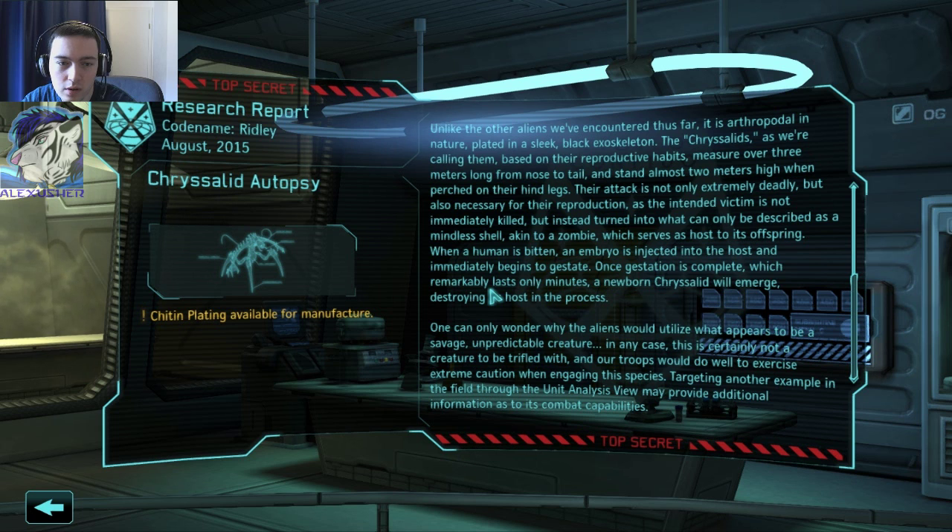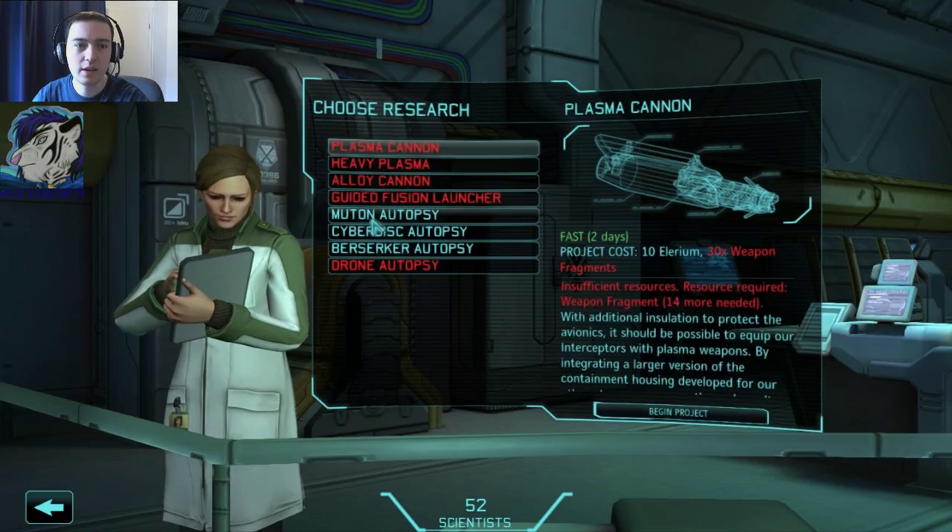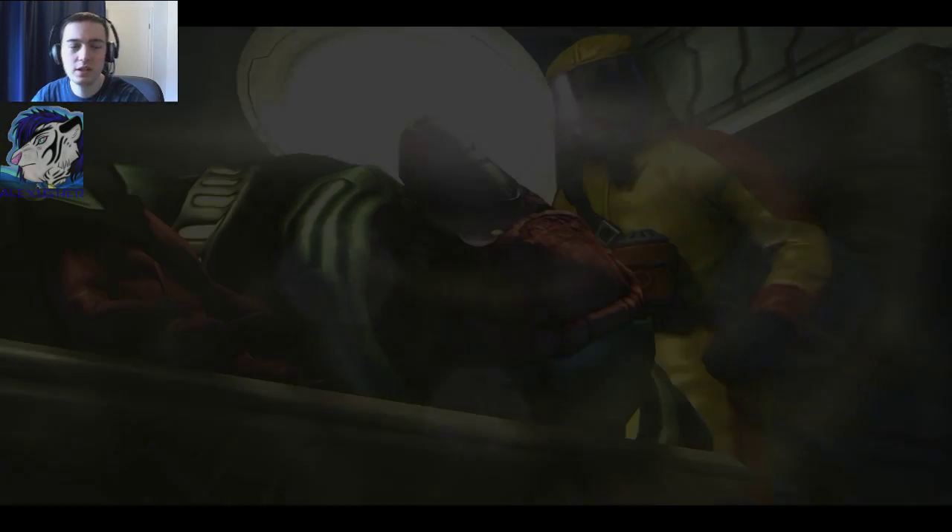When a human is bitten, an embryo is injected into the host and immediately begins to gestate. Once gestation is complete — which remarkably lasts only minutes — a newborn chrysalid will emerge, destroying its host in the process. One can only wonder why this alien would utilize such a savage, unpredictable creature. In any case, this is certainly not a creature to be trifled with. Chitin plating available. Muton autopsy, let's go.